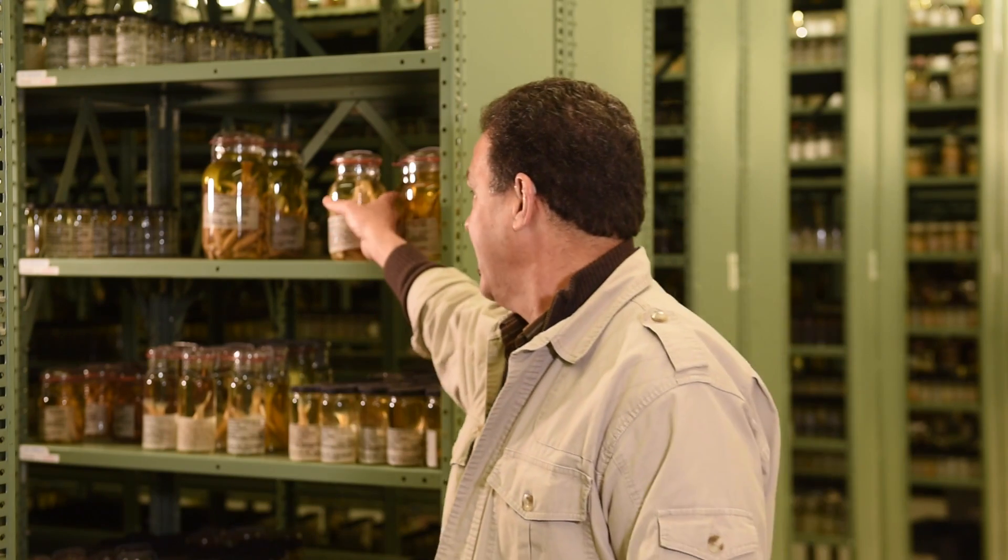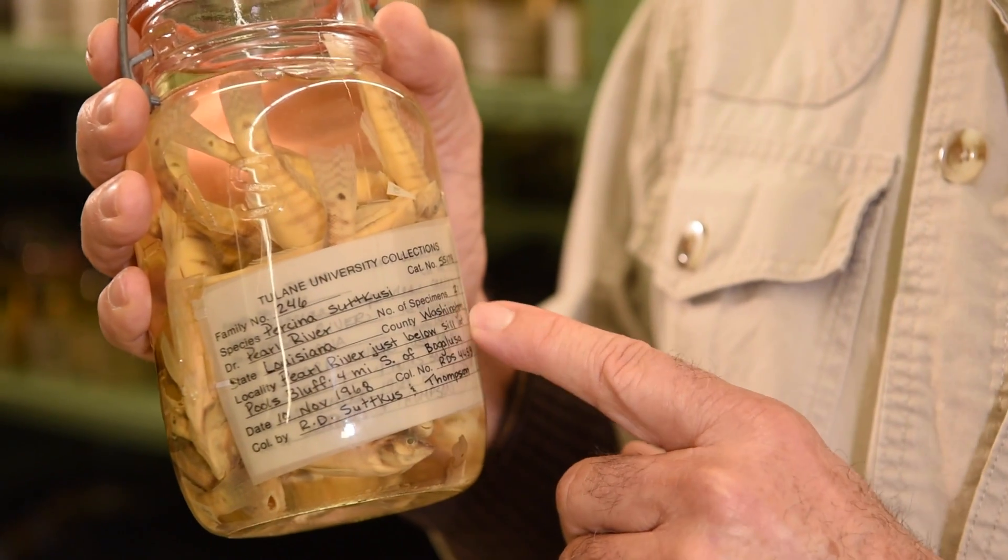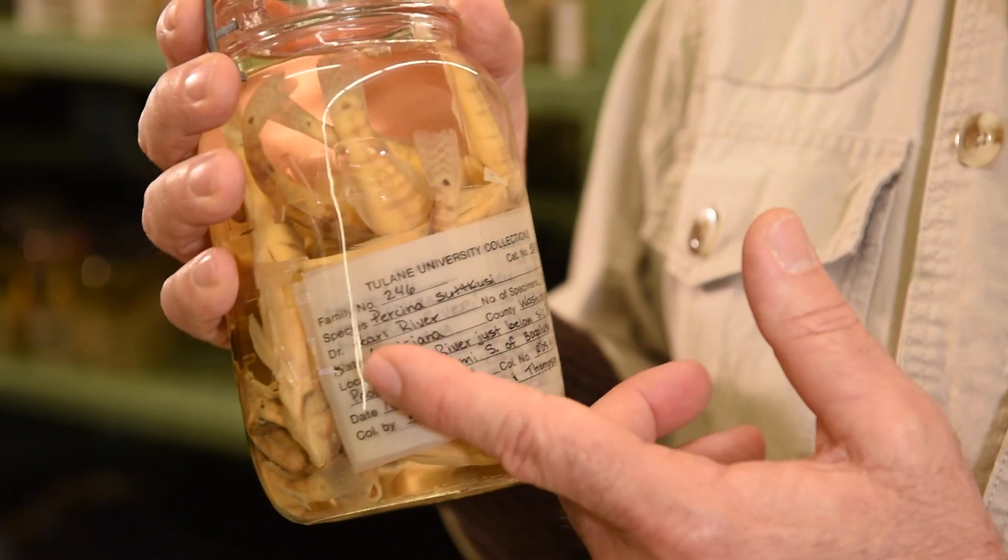The specimens are like books in a library. And just like in a library, I can reach back and grab a jar, like a book, and can read information about the specimens right on the label inside of the bottle.